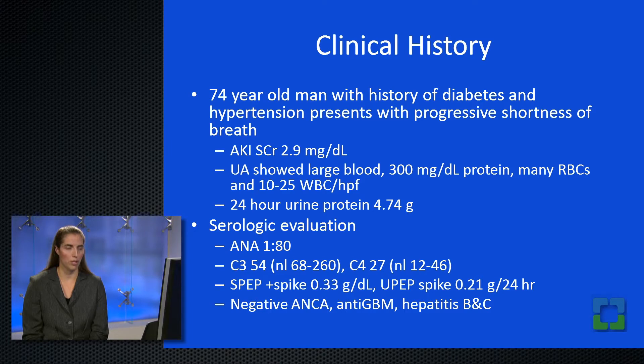At this point, there was high suspicion for glomerular disease, so a serologic evaluation was undertaken. It was significant for a mildly positive ANA of 1 to 80, C3 moderately decreased at 54 (normal range 68–260), and C4 in the normal range at 27. Pertinent negatives included negative ANCA serology, negative anti-glomerular basement membrane titers, and negative hepatitis serologies. However, serum and urine protein electrophoresis showed monoclonal spikes at 0.33 g/dL in the serum and 0.21 grams over the 24-hour urine collection. Because of the spike, the low complements, the positive ANA, and strong clinical suspicion for glomerular disease, a renal biopsy was undertaken.